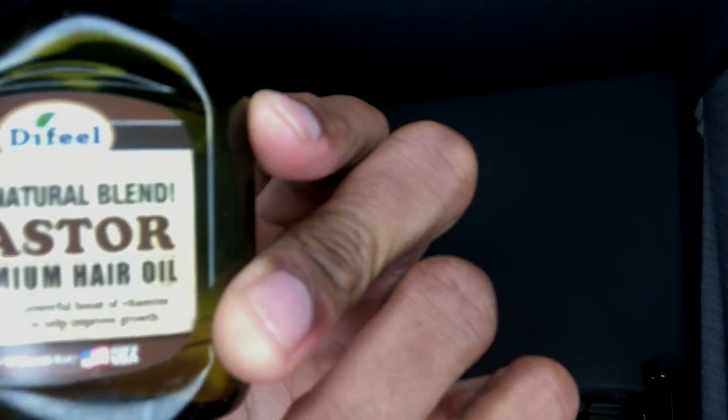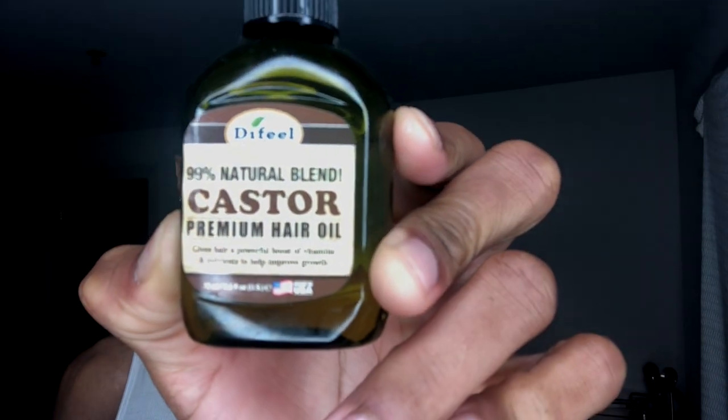I'm going to get right into the products. The number one product I've been using lately — one I always tell my guys to use but haven't had personally in a while — I had it before, probably a year or two ago. This is the castor oil. It's a premium hair oil and it's really, really good for hair growth.